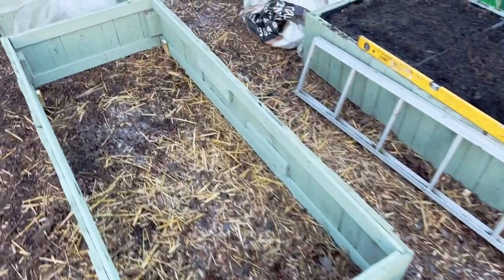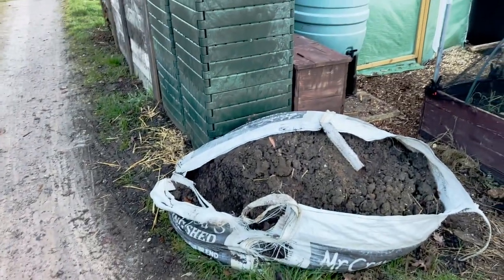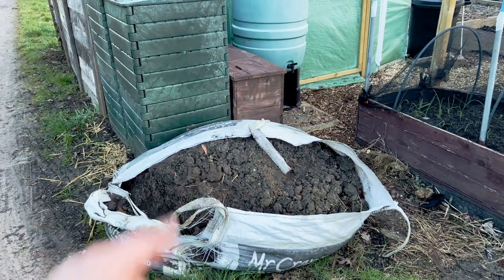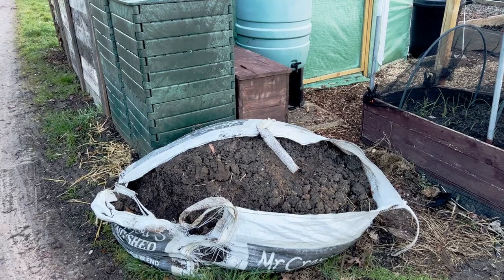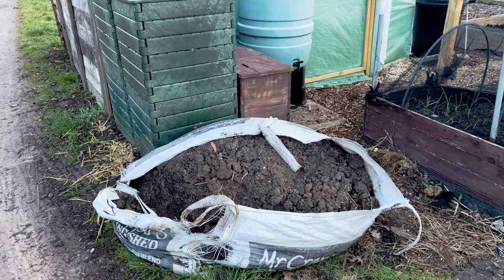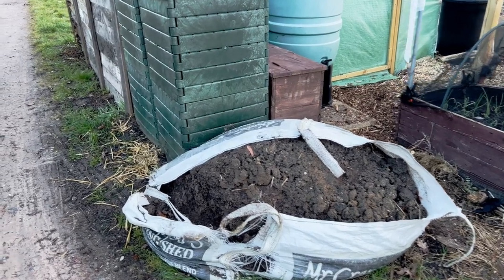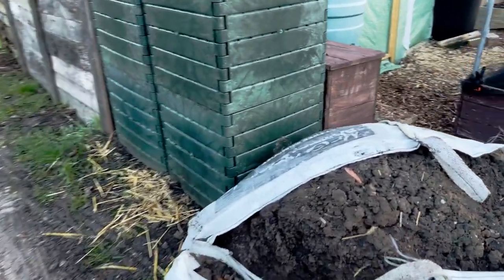Looks like I left my spirit level out. The second job we need to do is to shovel all this into some buckets into the polytunnel, because it's actually nice and dry at the moment and I don't want it to get too wet before I have to sieve it.